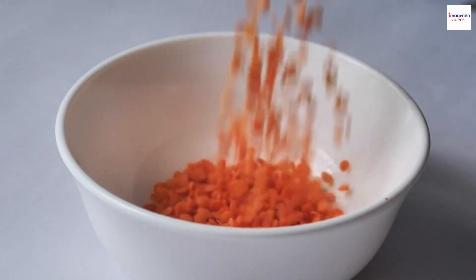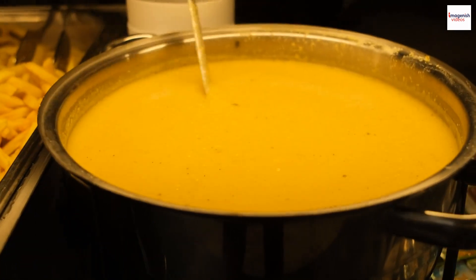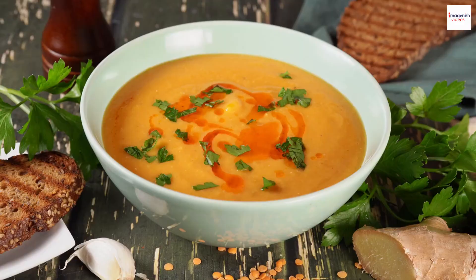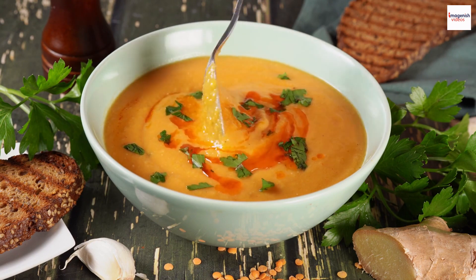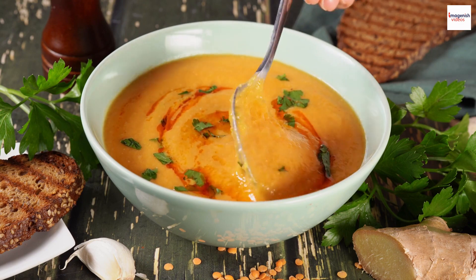Hello, food enthusiasts! Welcome back to our channel! Today, we're delving into the world of culinary secrets, and we have a delicious treat in store for you: the Moroccan Lentil Soup. We all love a good bowl of soup, but did you know that this Moroccan classic hides some fascinating unknown facts? Stick around as we uncover the mysteries behind this flavorful dish.